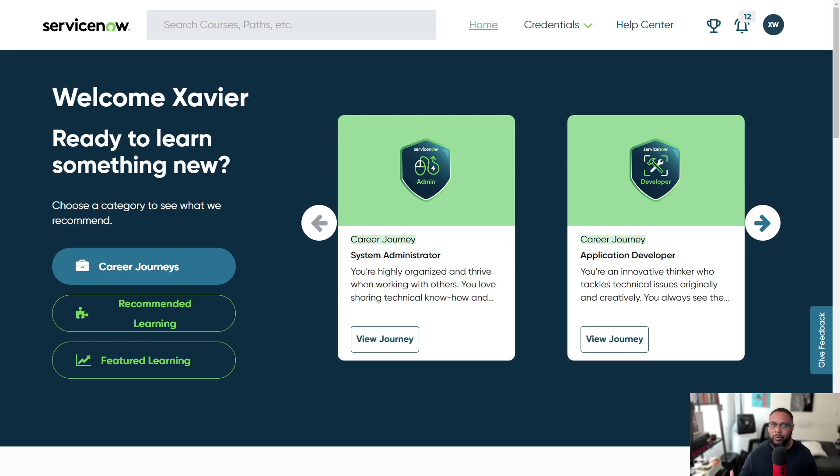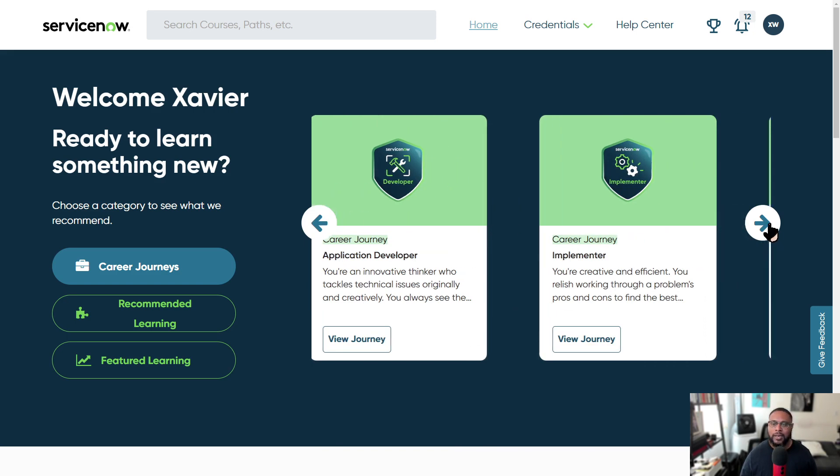You can go through this information depending on which career path you want to choose. Make sure that you have career journey selected, and then you have arrows to the left and right. It starts out with system administrator, which is probably one of the more popular certifications to get and roles to assume, especially if you're new to the platform. You also have application developer — if you like creating applications, either with extensive code or low code, you can go through this route.